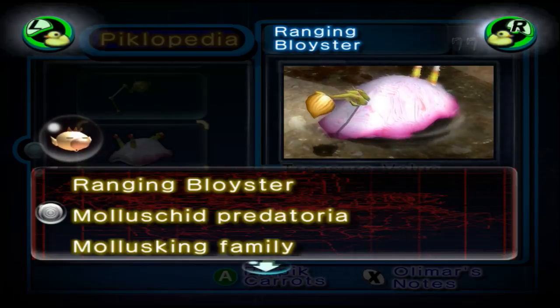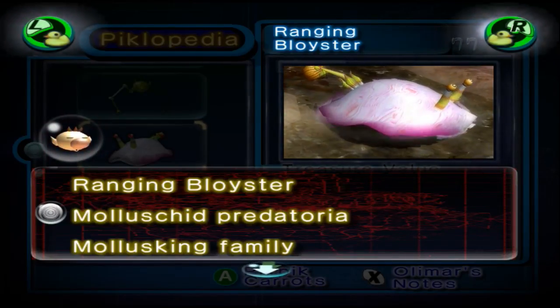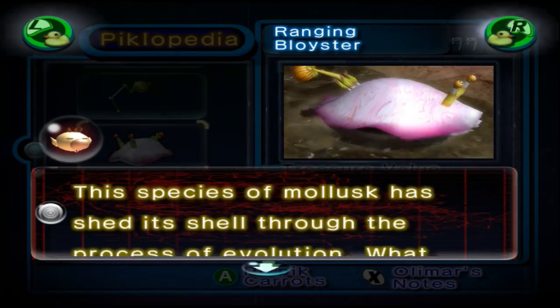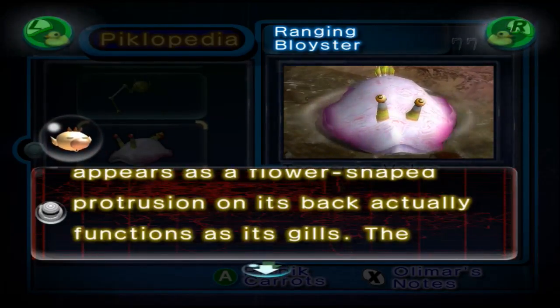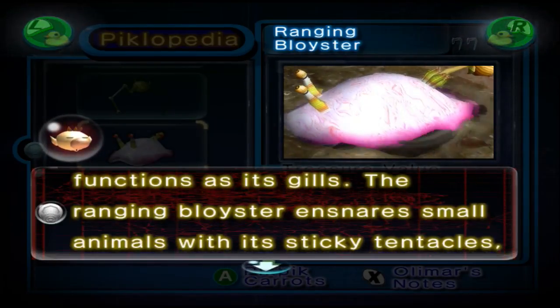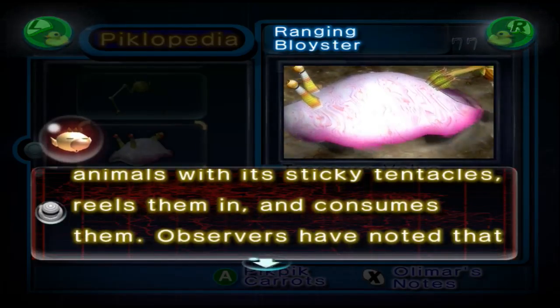Ranging Bloister. Molluscaid Predatoria, Mollusking Family. This species of mollusk has shed its shell through the process of evolution. What appears as a flower-shaped protrusion on its back actually functions as its gills. The Ranging Bloister ensnares small animals within its sticky tentacles, reels them in, and consumes them.